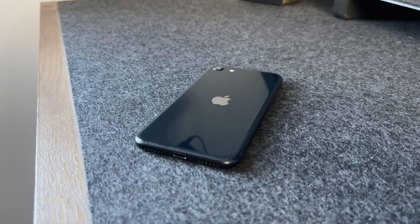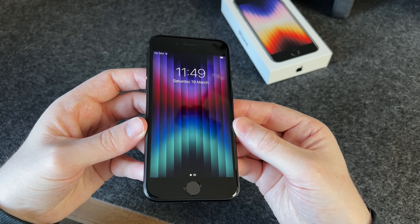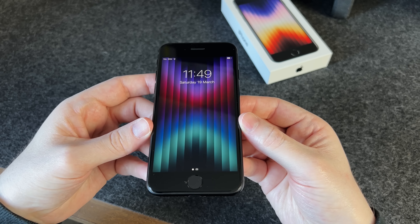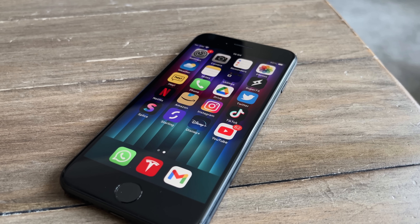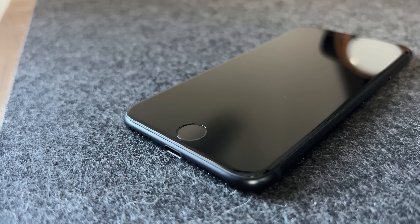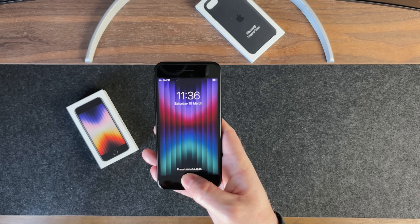The iPhone SE is actually based on the 2017 iPhone 8 design. It's got the rounded edges and the chunky bars at the top and bottom of the screen. When the screen is off you cannot really tell, but as soon as you switch it on, it instantly looks like an old iPhone that we've all seen before. There's the home button, or Touch ID.